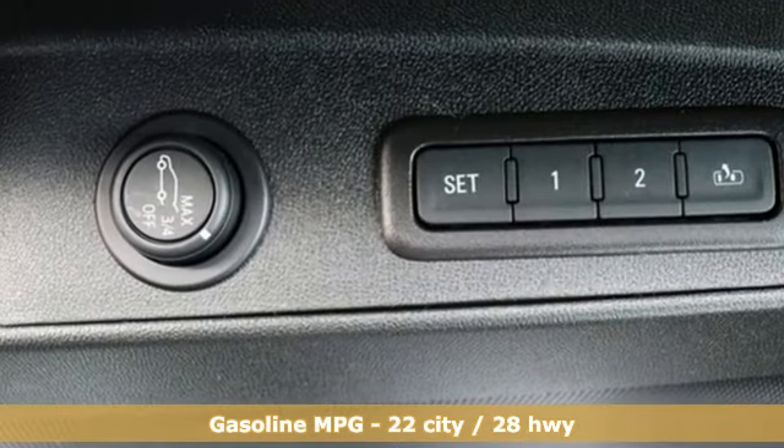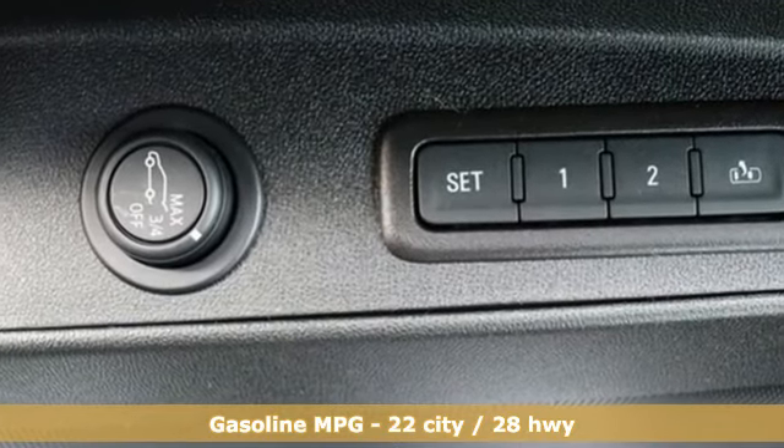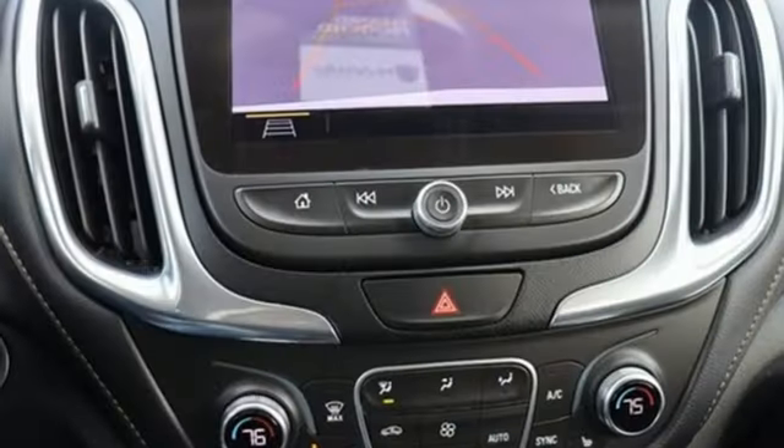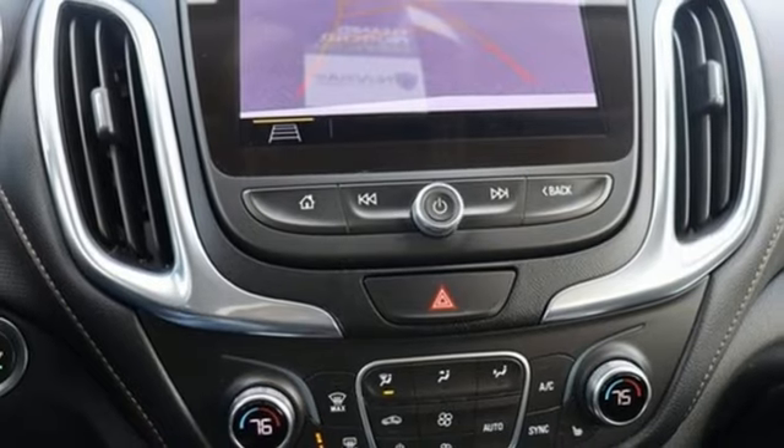Rear parking sensors, Wi-Fi hotspot, front heated leather bucket seats, streaming audio, and an intercooled turbo inline four-cylinder engine.